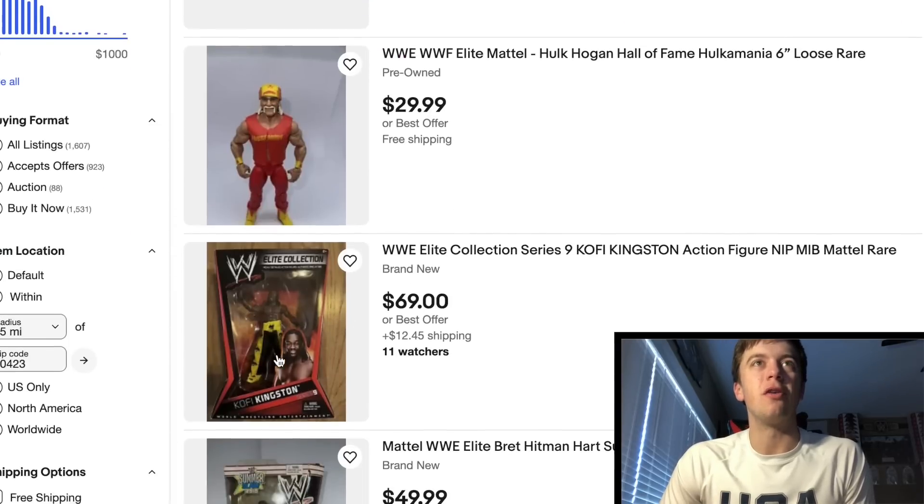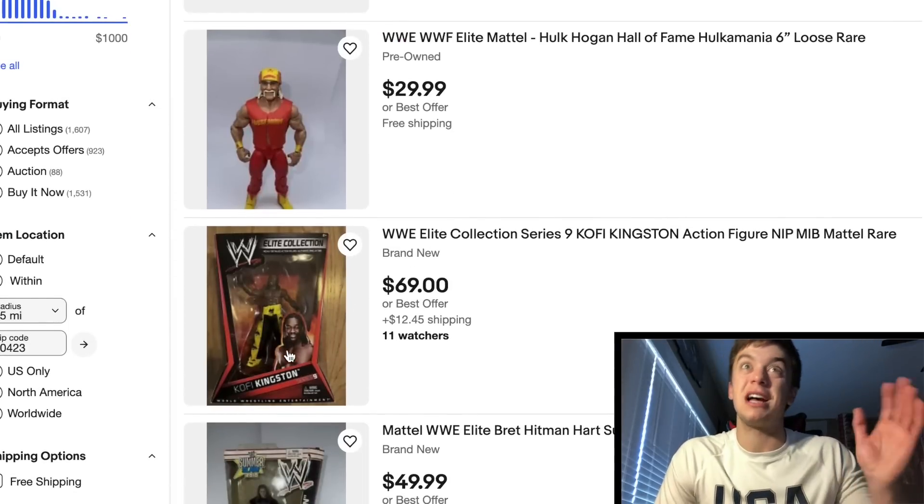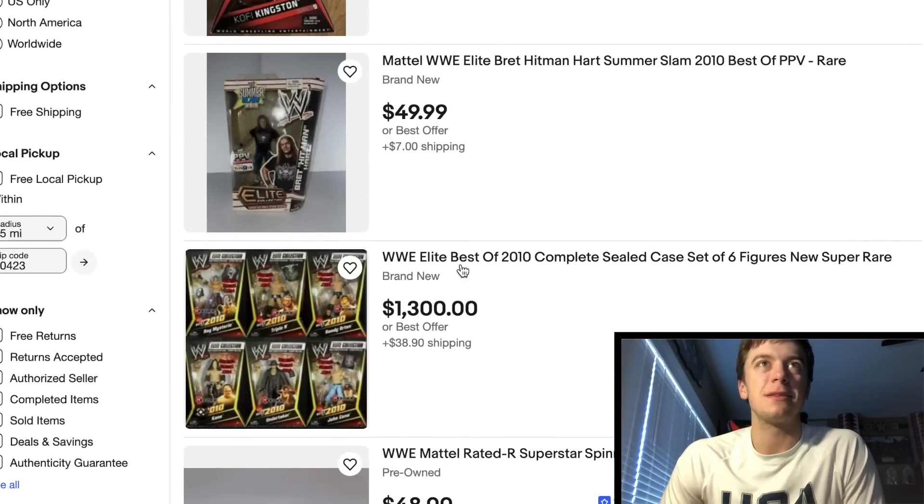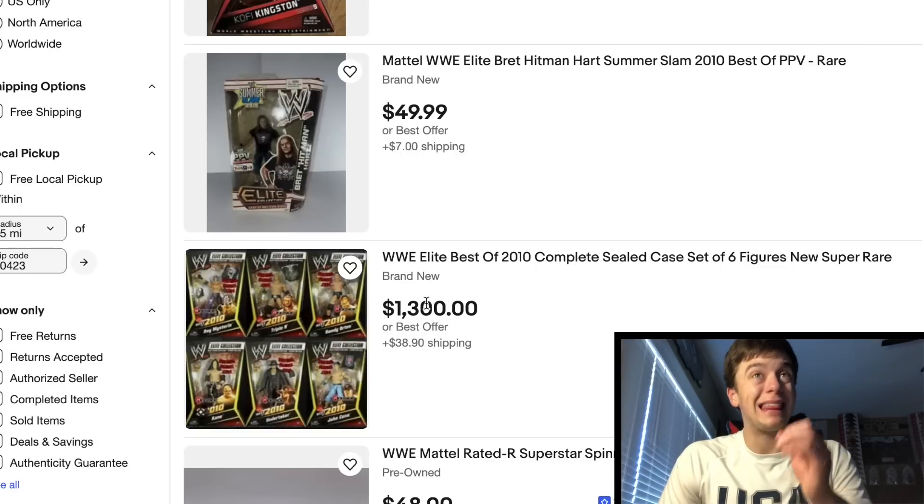This is cool — Elite 9 Kofi Kingston with the pants. Everybody always said the pants were oversized, which they were, but it's still a very cool nostalgic looking figure. Look at this — got the Elite Best of 2010 Complete Sealed Case Set of Six Figures. Look at that — you got all those figures right there in a sealed case. This guy wants $1,300. That's a little insane, I'm not going to lie.